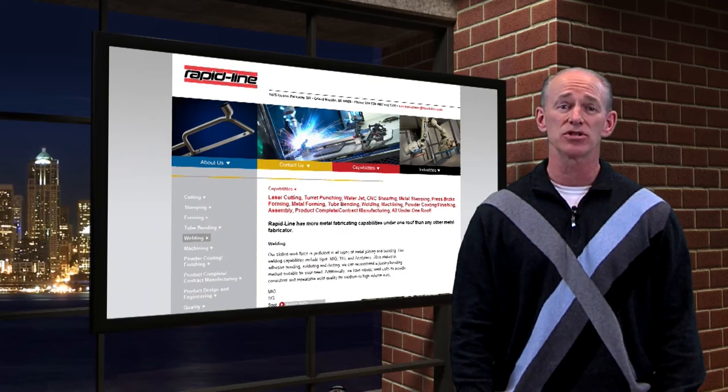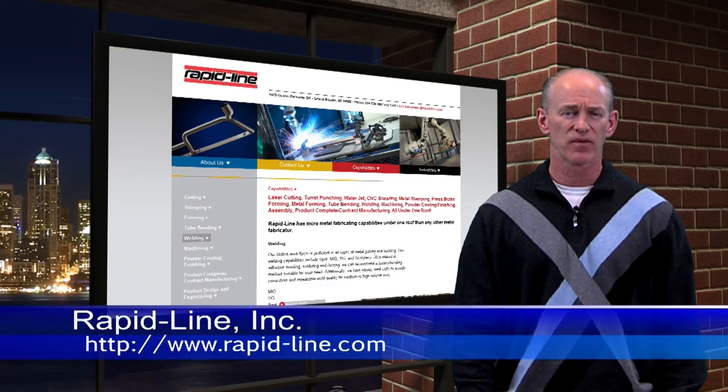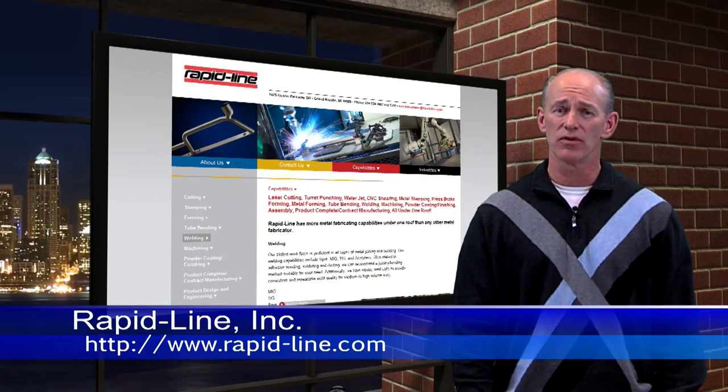Located in Grand Rapids, Michigan, Rapid Line serves the transportation, furniture, consumer products, medical, electronics, military, automotive, material handling equipment, display systems, industrial machinery and equipment, as well as aerospace industries.